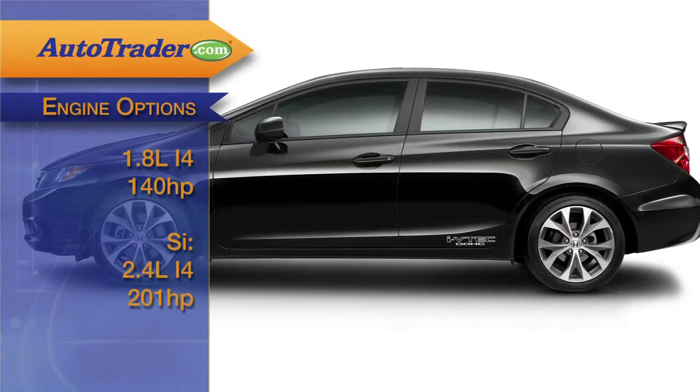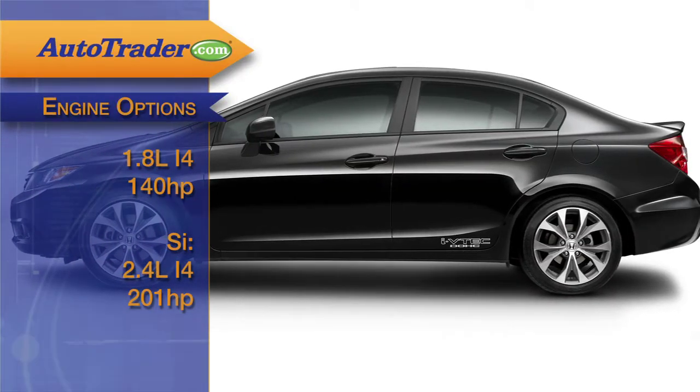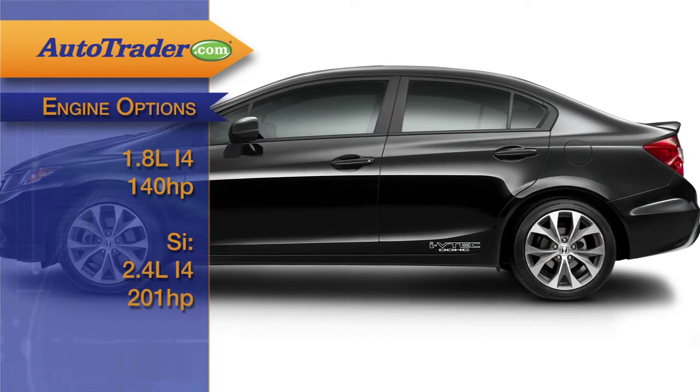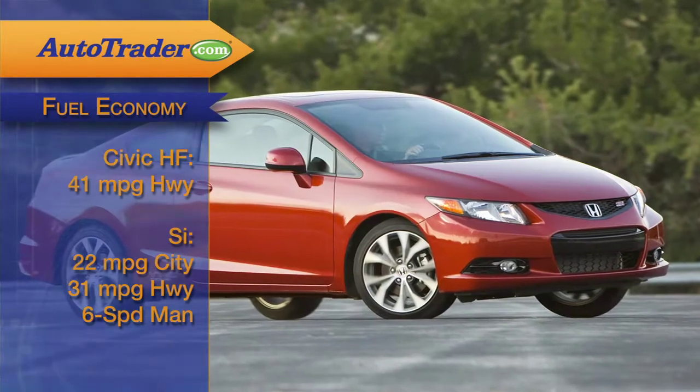If you're shopping for performance over fuel economy, you'll want to check out the SI model. It's sportier, with a 201-horsepower 2.4-liter four-cylinder that uses a six-speed manual transmission, but the fuel economy isn't as great at 22 in the city and 31 on the highway.